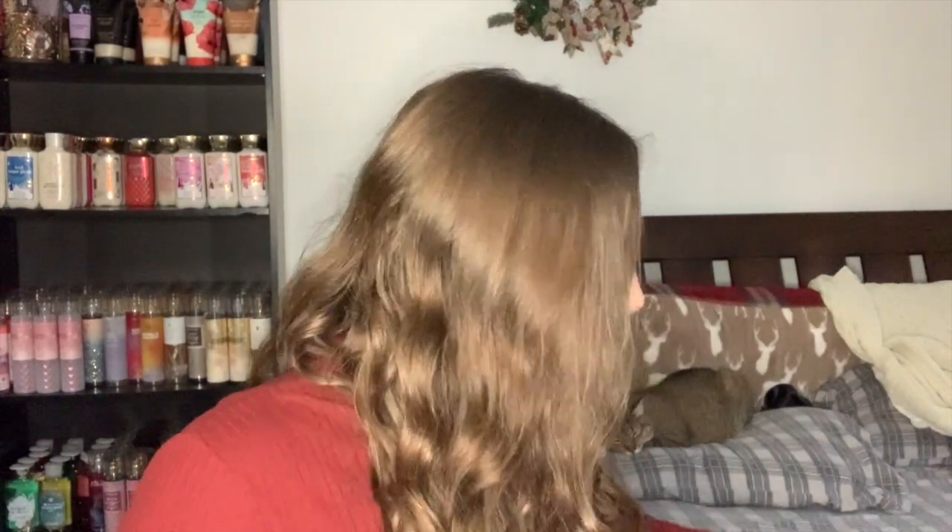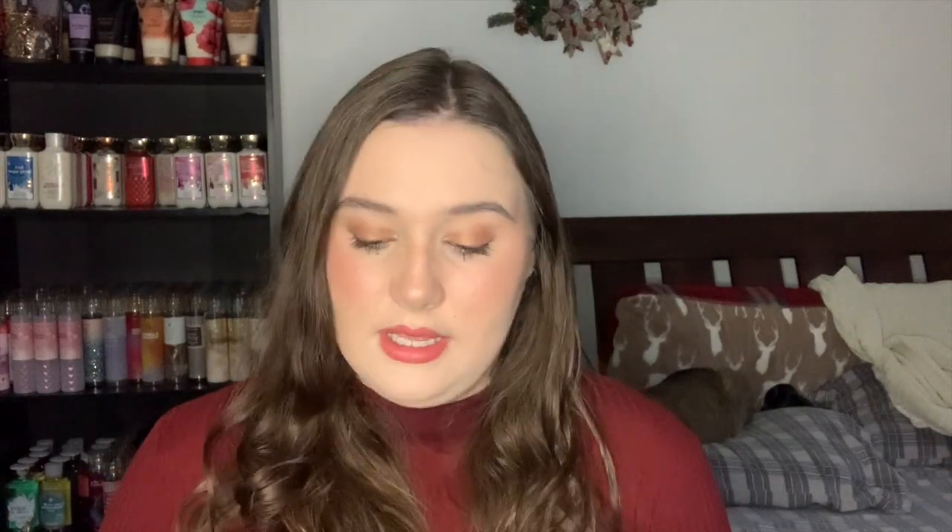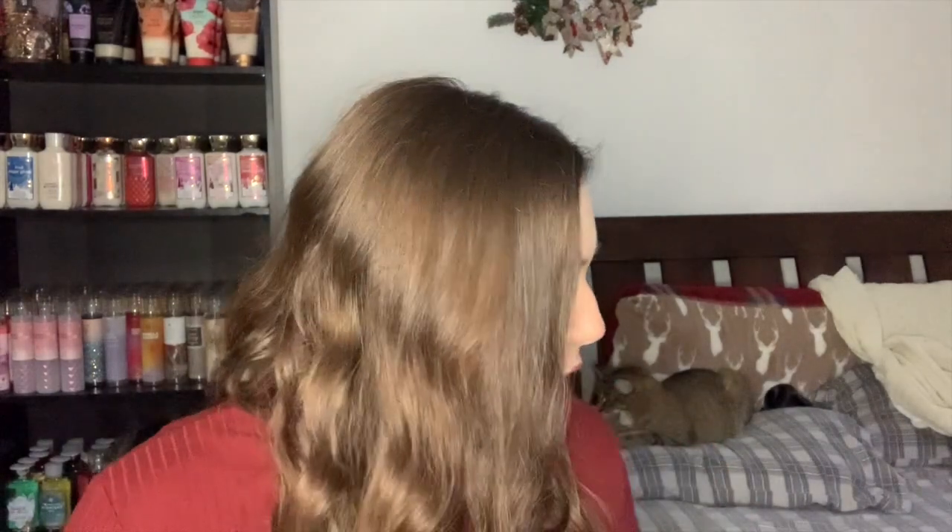Next is one a lot of people have been raving about for Valentine's Day, but I think it's actually more spring-appropriate: Whipped Rose Latte, or the newer version of Whipped Rose Vanilla. Whipped Rose Vanilla came out in 2021 and Whipped Rose Latte came out in 2022 around Christmas. The notes are the same for both: crushed rose petals, cocoa flour, and whipped foam. It smells so good — it's a soft, creamy rose, very creamy and fluffy.